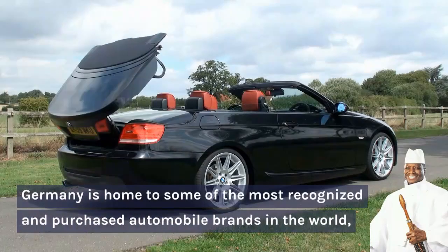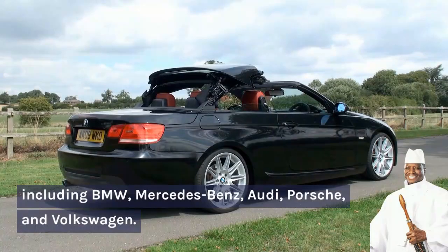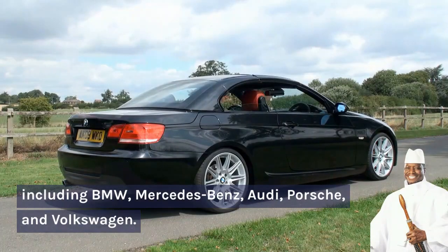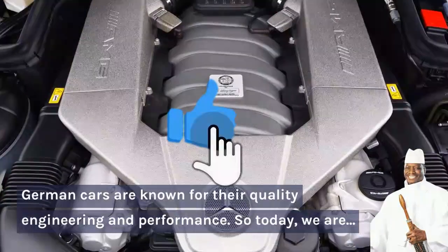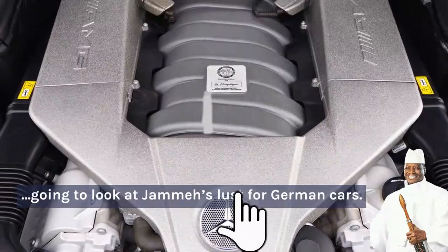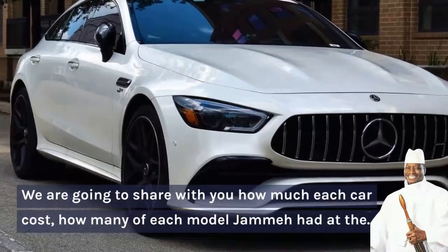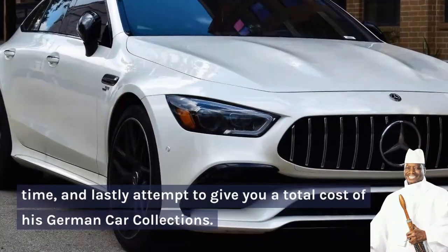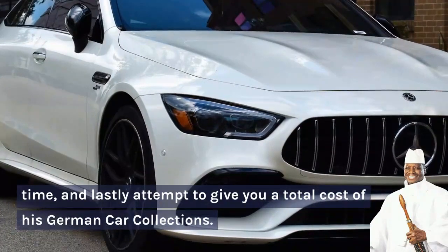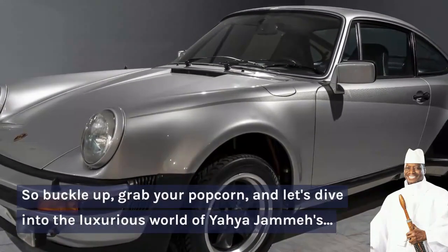Germany is home to some of the most recognized and purchased automobile brands in the world, including BMW, Mercedes-Benz, Audi, Porsche, and Volkswagen. German cars are known for their quality, engineering, and performance. So today we are going to look at Jame's love for German cars — we'll share how much each car cost, how many of each model Jame had at the time, and attempt to give you a total cost of his German car collection. So buckle up, grab your popcorn, and let's dive into the luxurious world of Jame's German car collection.